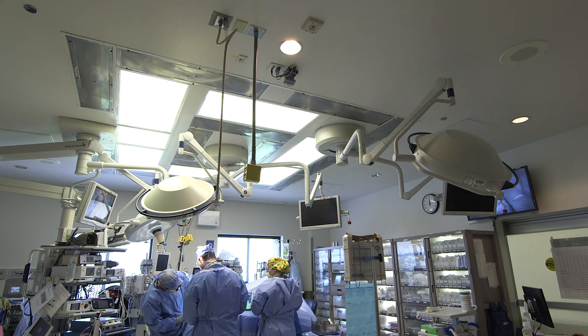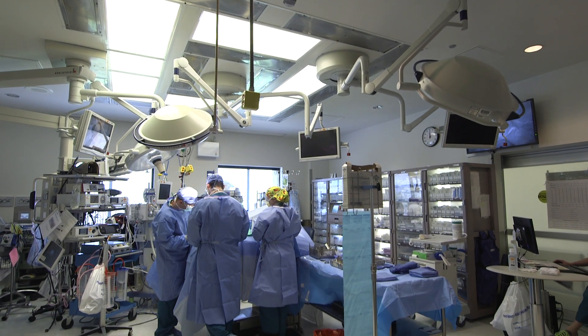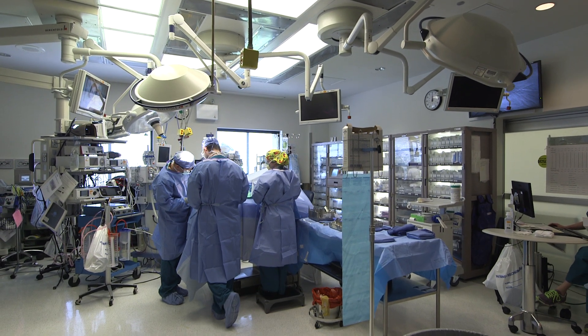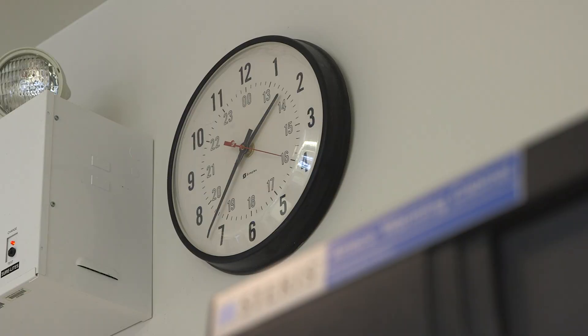So much of what we do in surgery, you can't do it two ways on the same patient. So I think that being able to model each individual patient's surgery in advance is going to just bring us a tremendous step forward.